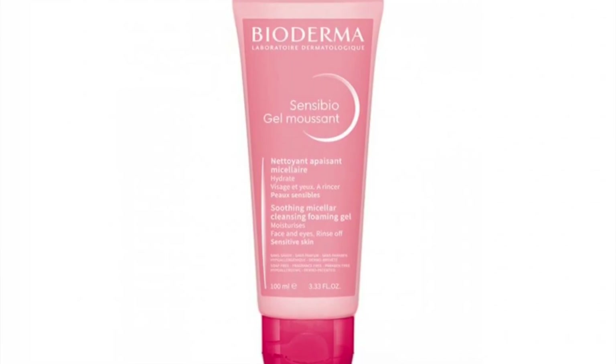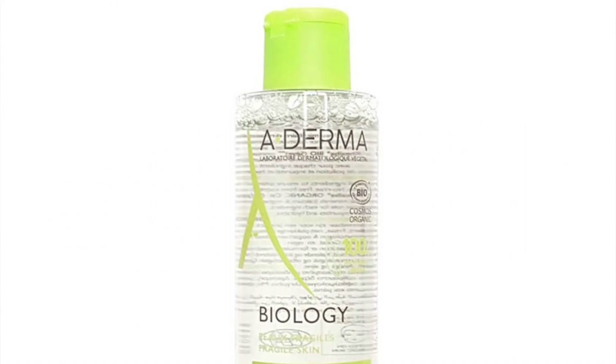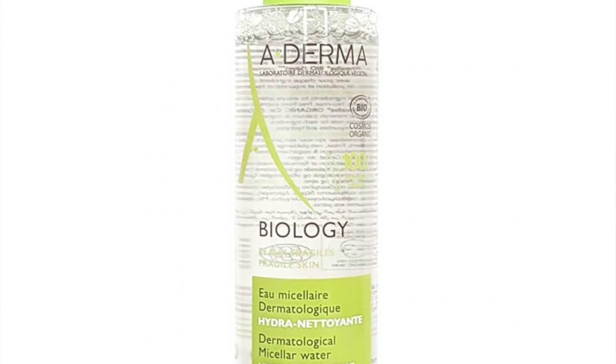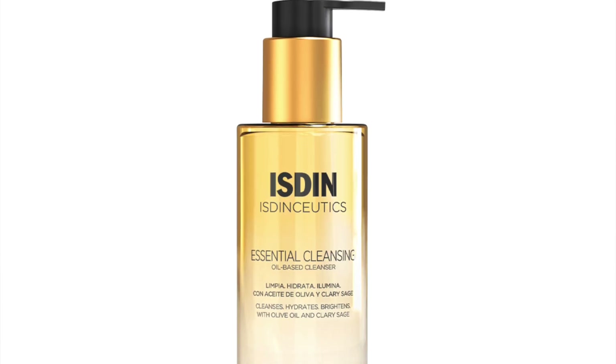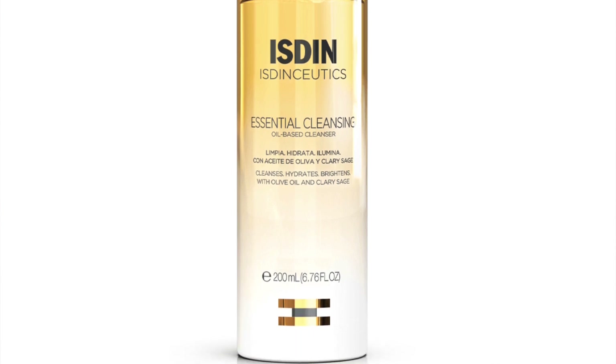First, the Bioderma Sensibio gel cleanser, full-sized, 100ml, retailing at £8.22. Next, Aderma Biology micellar water, 100ml — at least you're getting 100ml and not 10ml, which we've seen in advent calendars before. The next product is the Densiotic's Essential Cleanser, 27ml mini — full-size is 200ml.